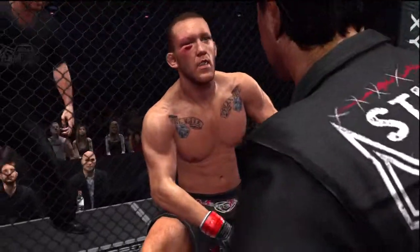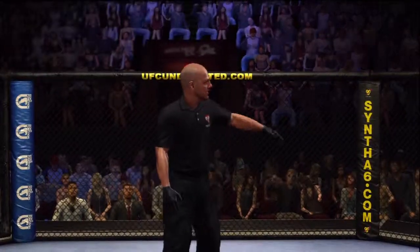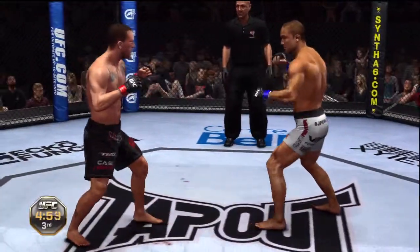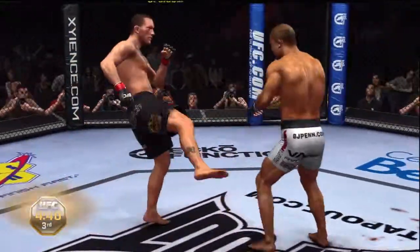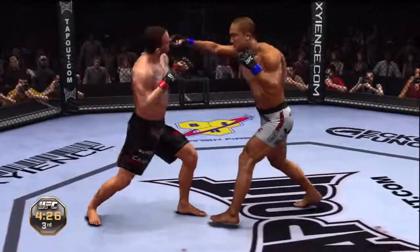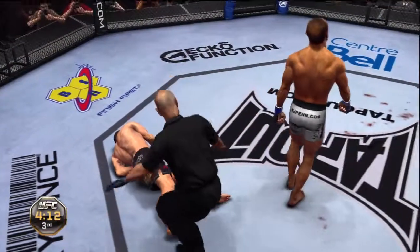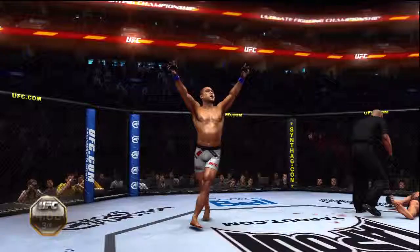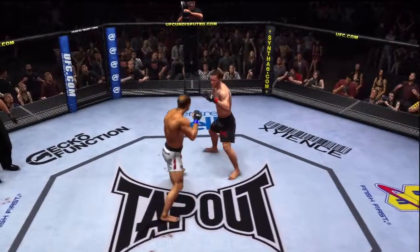Finish this fight, get it over with. We are set for the third and final round of this non-title matchup. Oh, to the midsection — excellent combination. Uppercut. Combination left-right — he ate one. Oh! One punch and he's down! It is all over! Wow, the power in that finishing punch — absolutely lethal! BJ Penn! Let's look at it again — right to the head. How good is that?